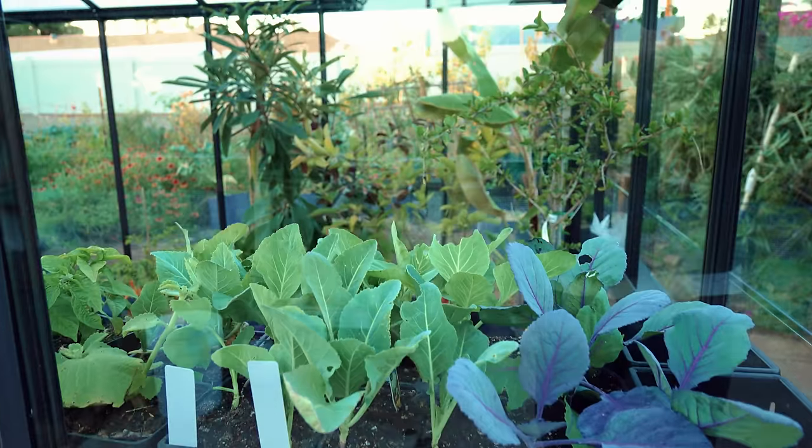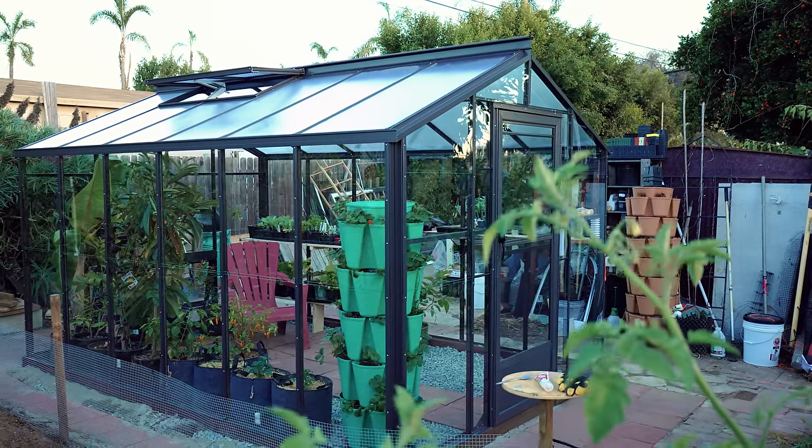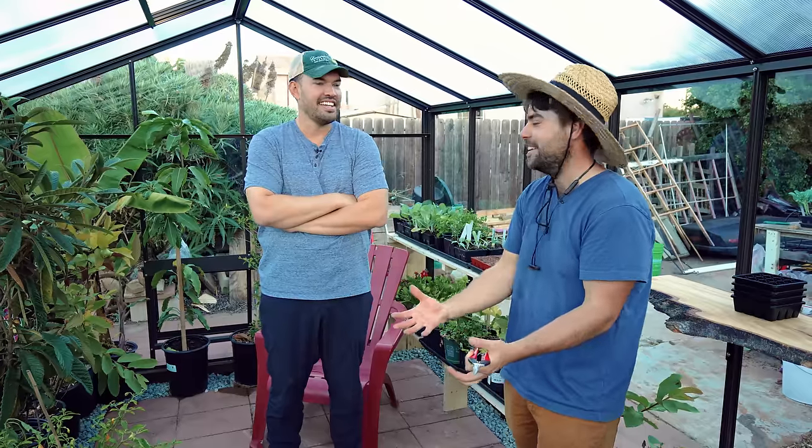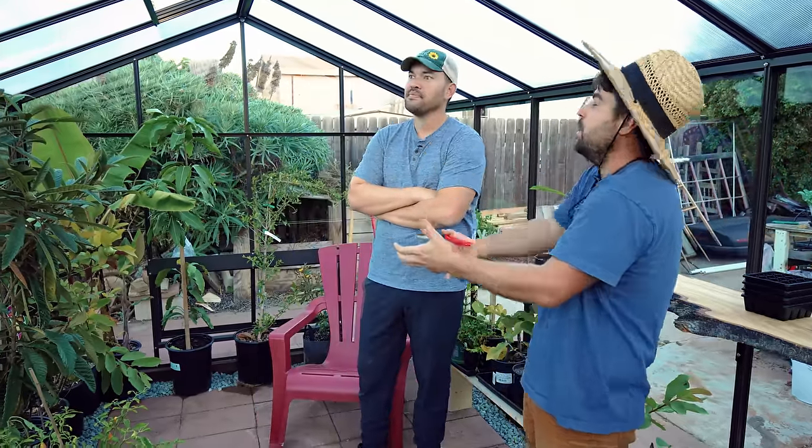Honestly, it was such a great surprise. I feel very grateful for this. I can't wait to make use of it — can't wait to get winter tomatoes out of here. I'm loving it. I think it just fits me so well, and it's even my height.